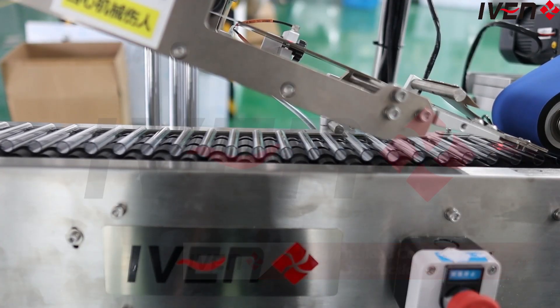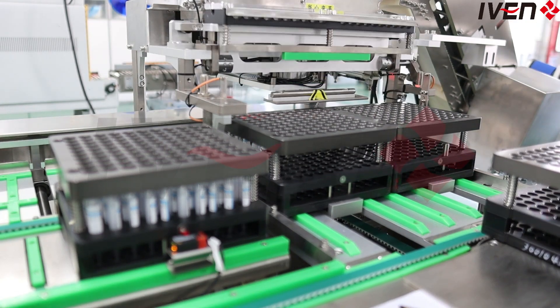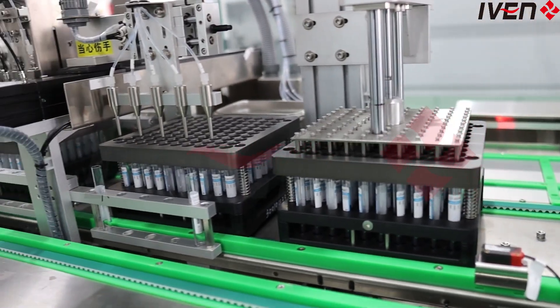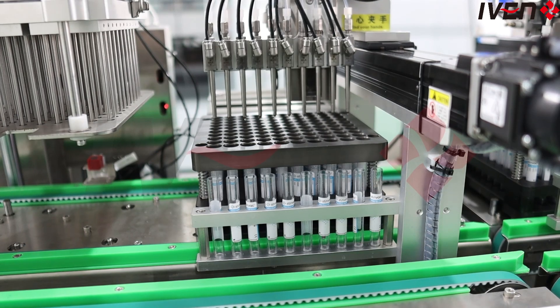Our Vacuum Blood Collection 2 production line is designed with advanced technology and fully automated operation. Each step is accurate and error-free, thus saving you a lot of labor costs. No manual debunking, no repeated operations — just an easy start button to make the entire production line run efficiently.